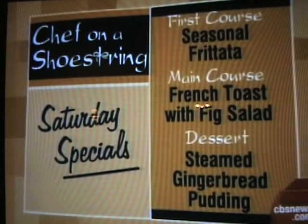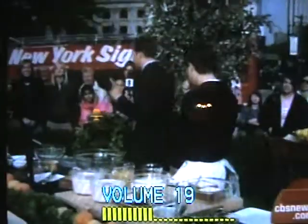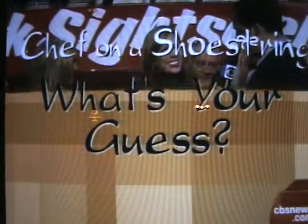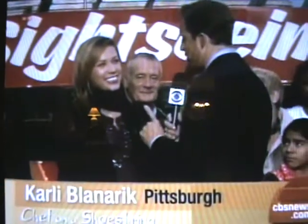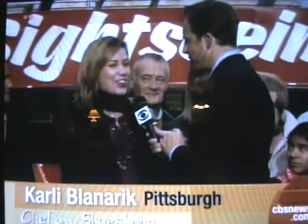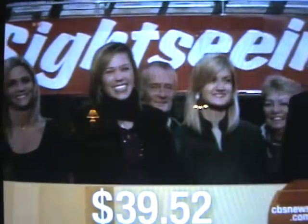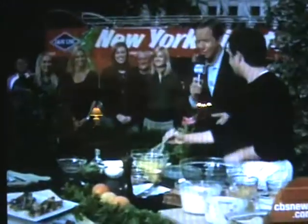Before we get started, we've picked out someone in our audience — Carly from Pittsburgh. What is your guess? Remember, he's got to do it within $40. You've got to come within $0.25. So what's your guess? $39.52. Let's make a mental note of that. All right, Carly, you stay right back there — we'll check back in with you.